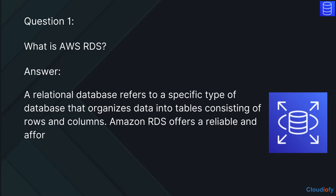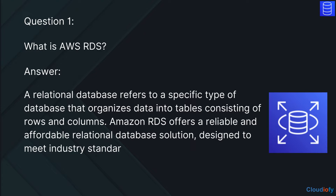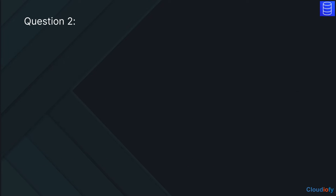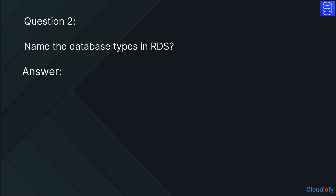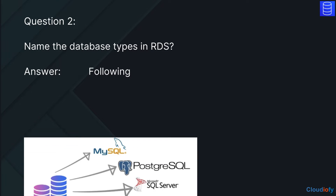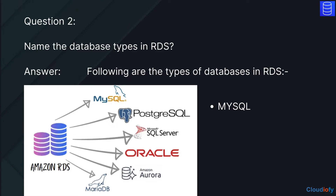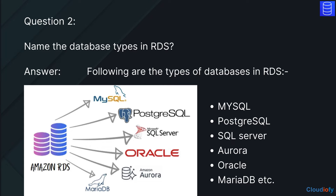Amazon RDS offers a reliable and affordable relational database solution designed to meet industry standards. With the ability to adjust its capacity according to your needs, it ensures cost efficiency. The next question is: name the database types in RDS. The answer is, the types of databases in RDS include MySQL, PostgreSQL, SQL Server, Aurora, Oracle, and MariaDB.